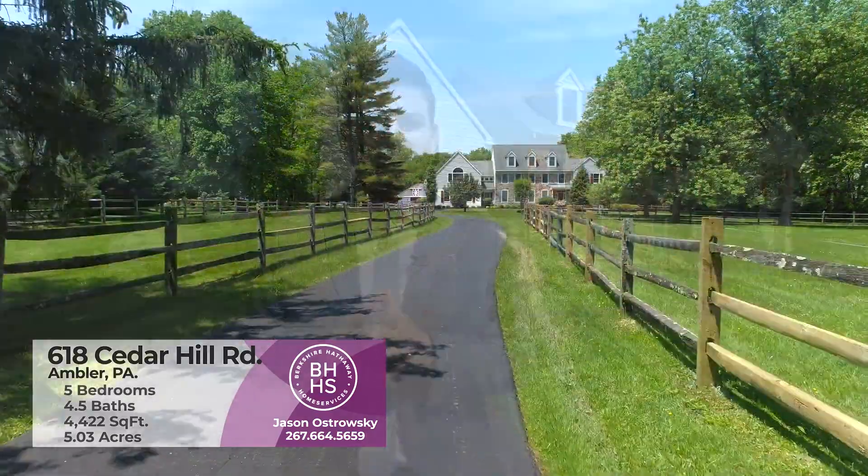Hey everybody, this is Jason Ostrowski from Berkshire Hathaway Home Services Fox and Roach Realtors in Springhouse. I'm really excited today to bring you my brand new listing, 618 Cedar Hill Road in Horsham Township. This is a five bedroom, four and a half bath, single family home with over 4,400 square feet of living space and over five acres of land.